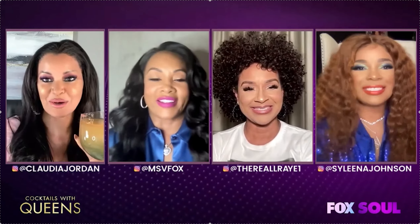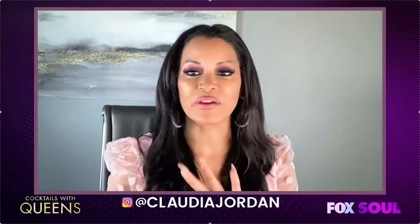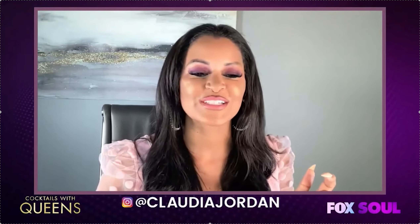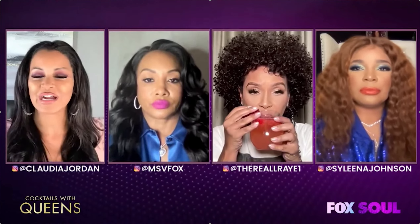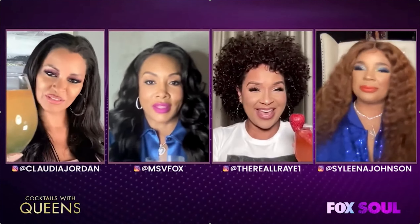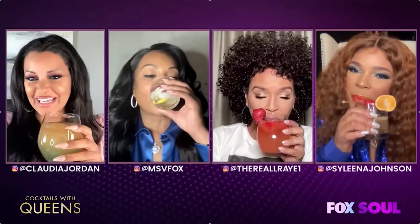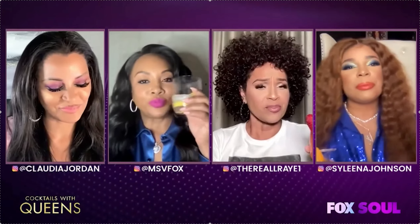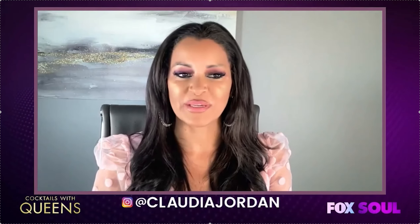I am so happy the queens got to share their own signature cocktails that they made up on their own. Of course, we want to encourage everyone to please drink responsibly at home — be safe. It's fine to have a cocktail, but be safe and drink responsibly. All right ladies, let's toast to a great show! This vanilla smells so good — I gotta be careful not to down mine all the way because it's so yummy.